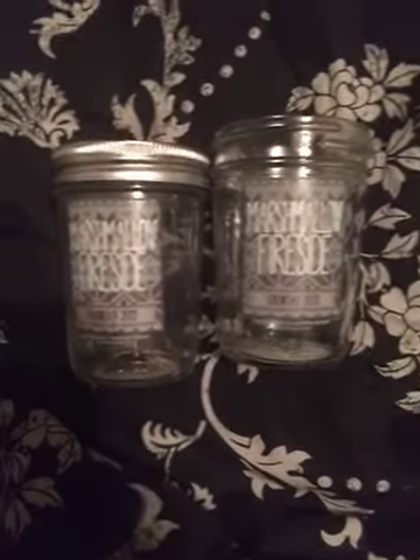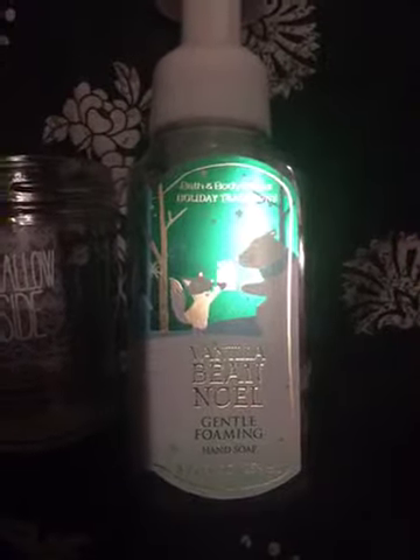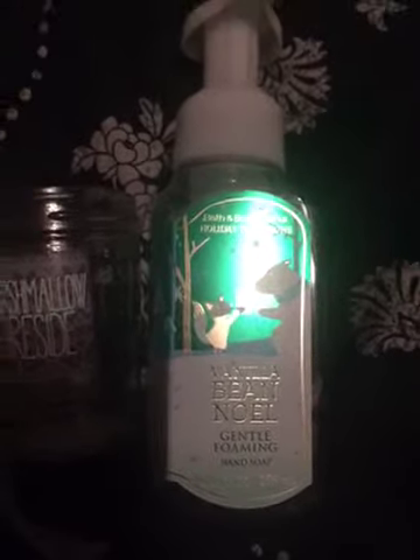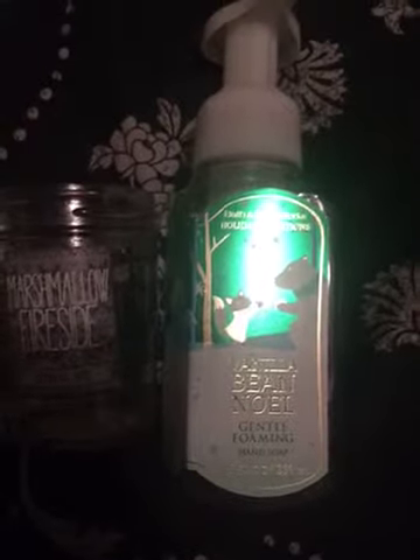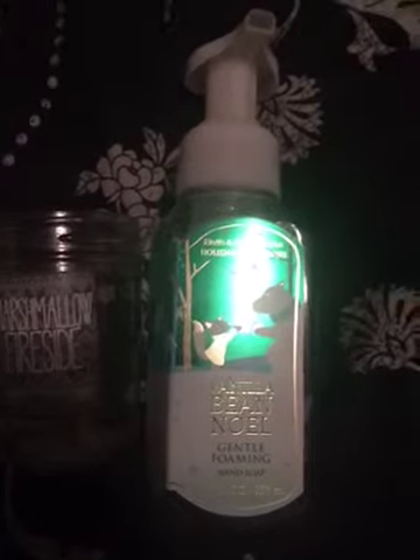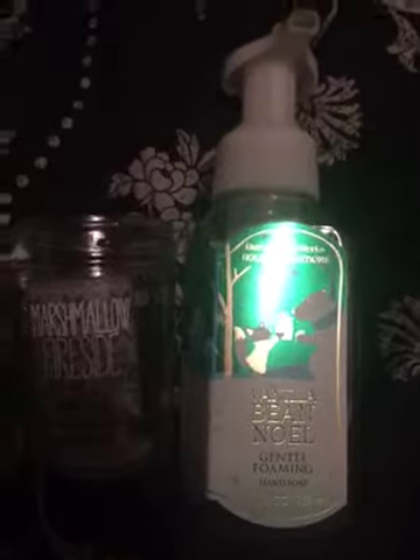The next thing I have is this Vanilla Bean Noel gentle foam hand soap. I liked this one — I like both the gentle foaming hand soap and the antibacterial. I don't know if I would repurchase it again just because I have so much soap to go through, but I did like the scent.